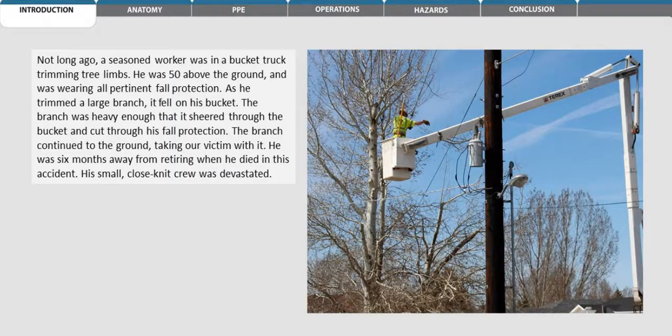Not long ago, a seasoned worker was in a bucket truck trimming tree limbs. He was 50 feet above the ground and was wearing all pertinent fall protection. As he trimmed a large branch, it fell on his bucket. The branch was heavy enough that it sheared through the bucket and cut through his fall protection. The branch continued to the ground, taking our victim with it.